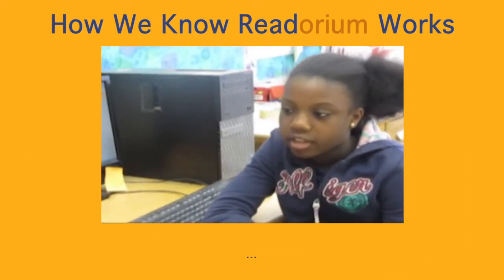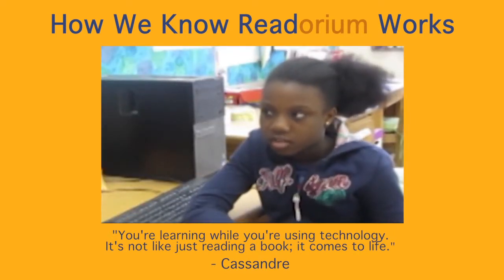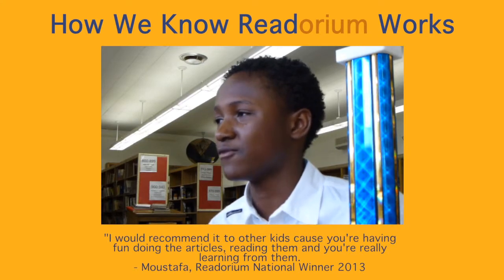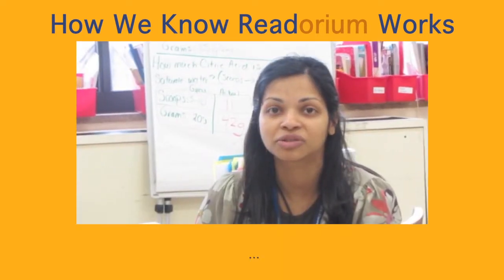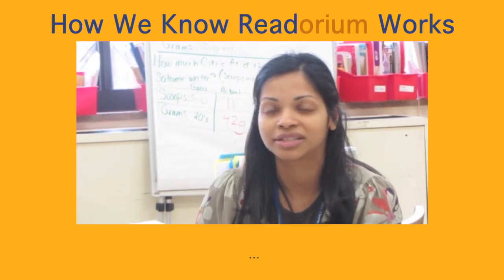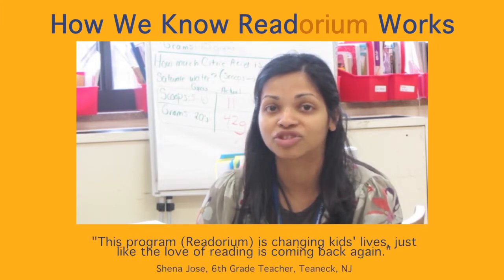You're on the computer, you're not just sitting there staring at it, you're learning while you're using technology. It's not like just reading a book, it comes to life. I would recommend it to other kids because you're having fun doing the articles and reading them and you're really learning from them. This program just sort of opens up this new world of reading to them using technology, and I think that's what's really making that connection with them, and I honestly think this program is changing kids' lives — the love of reading is coming back again.